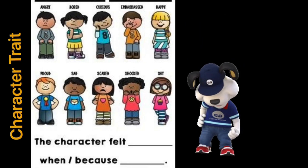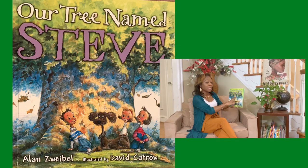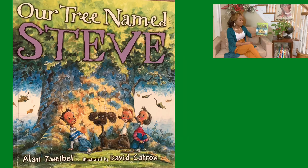The title of this story is called 'Our Tree Named Steve' by Alan Zwiebel. Do you think this story is going to be about going to the grocery store? Give me a thumbs up if you think it's going to be about going to the grocery store. Do you think it might be about a tree? Thumbs up for a tree — I think so too. The way we can determine if our prediction is right is by examining the cover. Looking at what you see on the cover — I see children, I see a dog, and I see a great big tree.